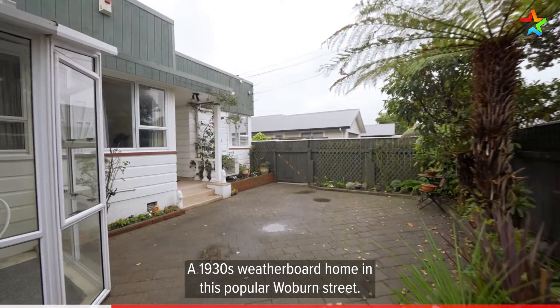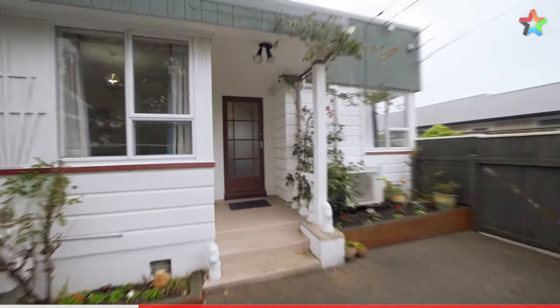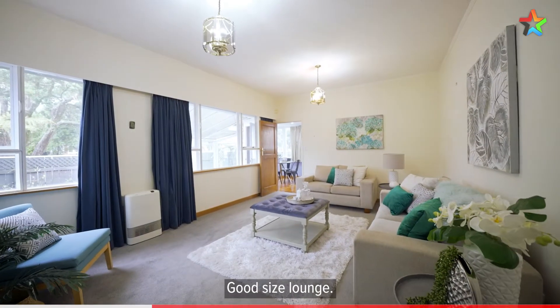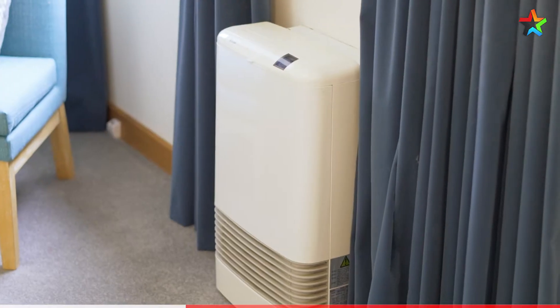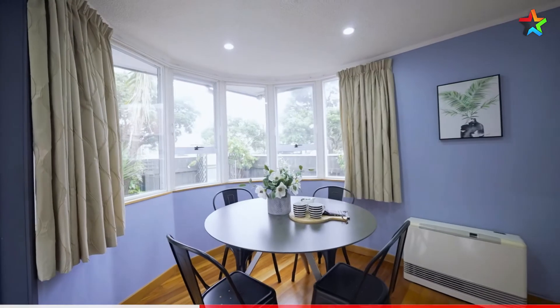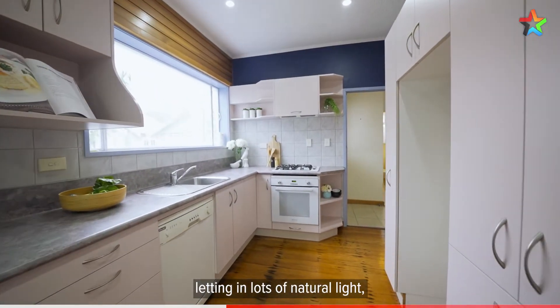A 1930s weatherboard home on this popular Woburn street, featuring a good-sized lounge and a tidy kitchen with a large sink window letting in lots of natural light.